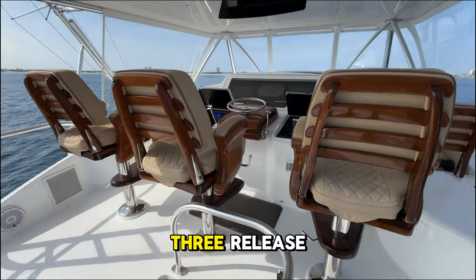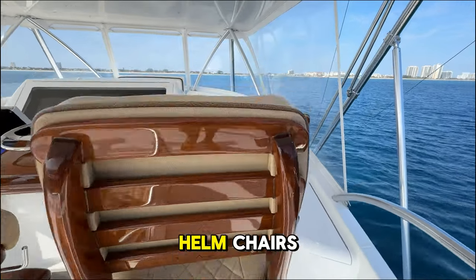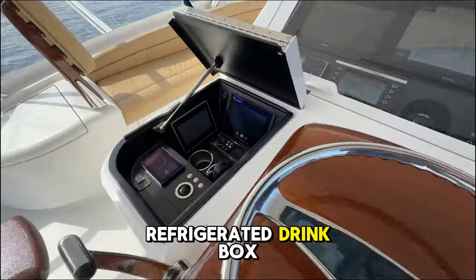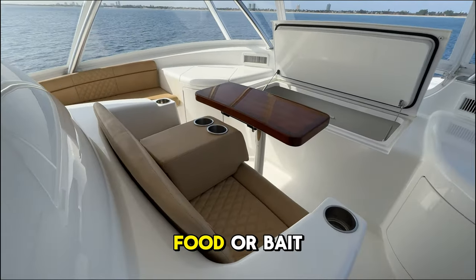Moving to the flybridge, we have three Release Marine Trillion Series helm chairs, a full suite of Garmin electronics, air conditioning, a refrigerated drink box, and more forward, a large freezer for extra food or bait.